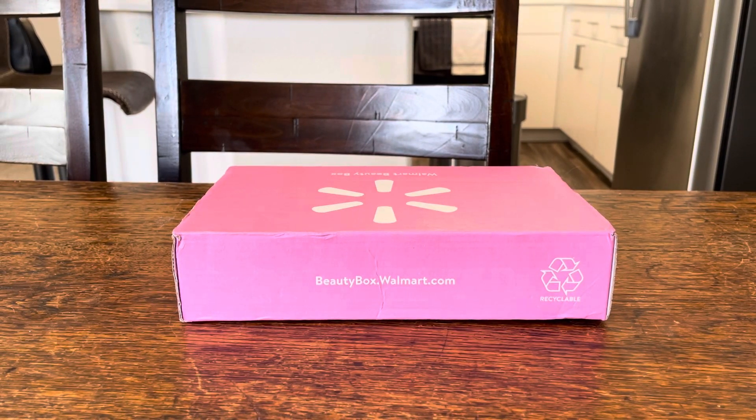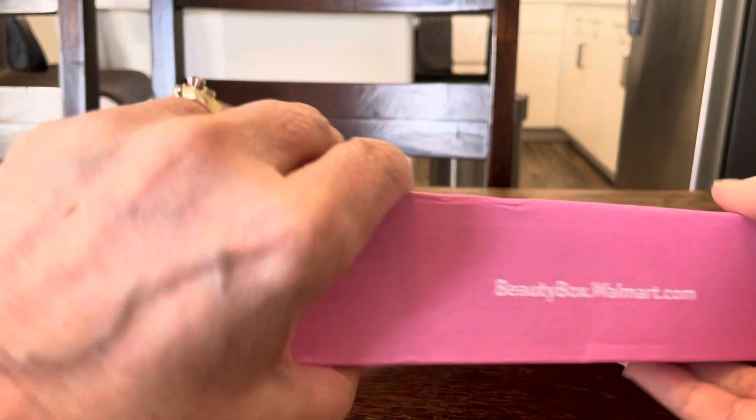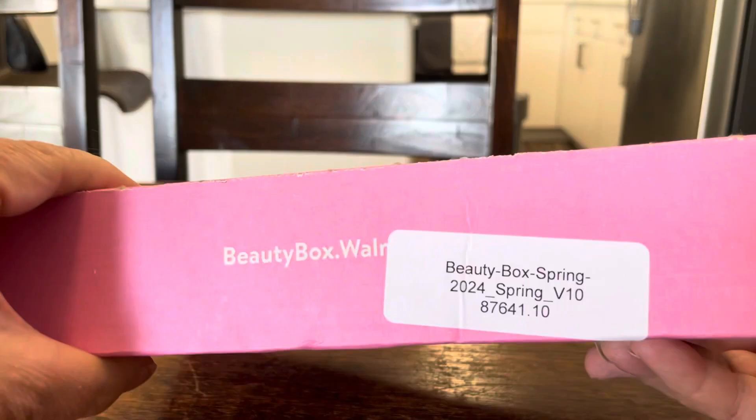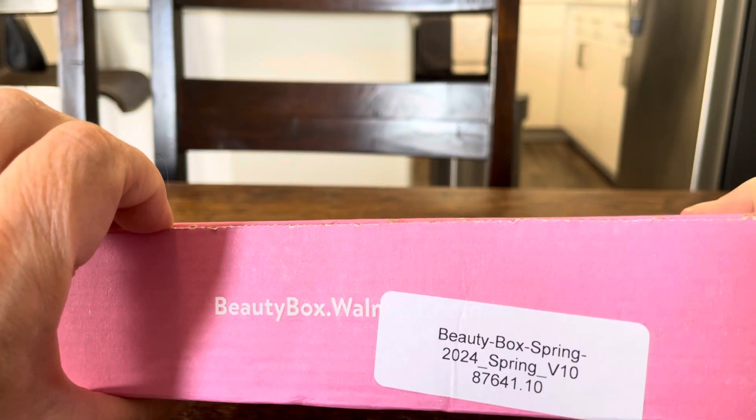Hi guys, it's Allie, and for today I have the Walmart Beauty Box. It's a quarterly subscription — including tax, it costs $7.56. This is a mix of samples and full-size products. It's recyclable, which is good. I have version 10, this is the Spring Beauty Box, so let's see what's in it.